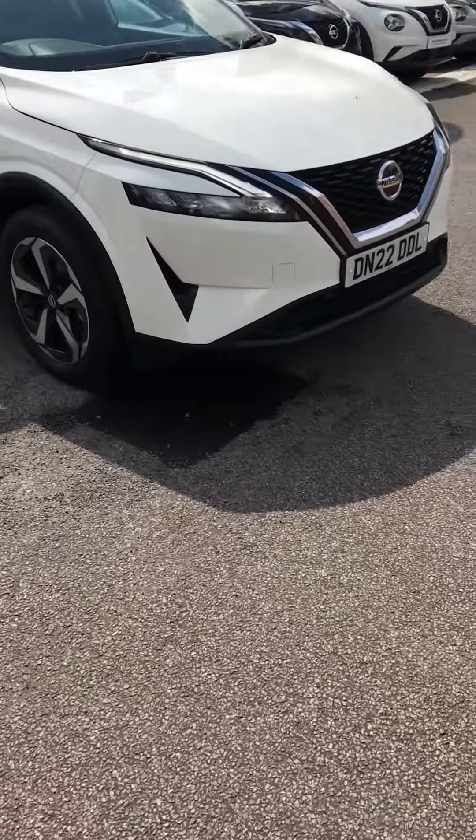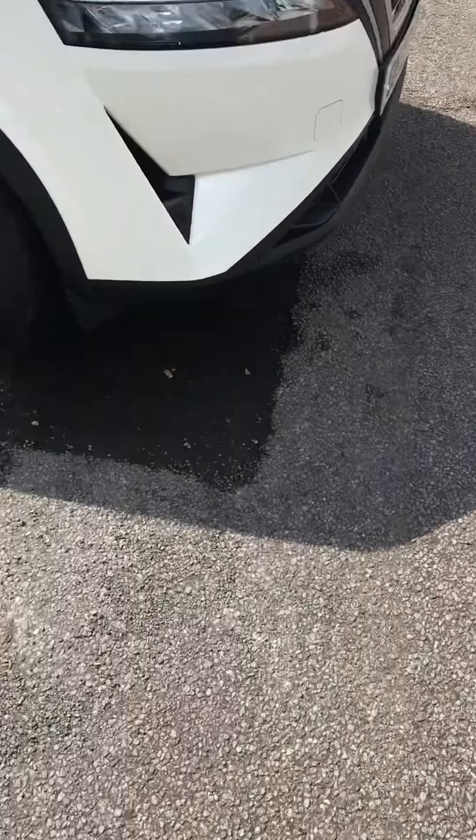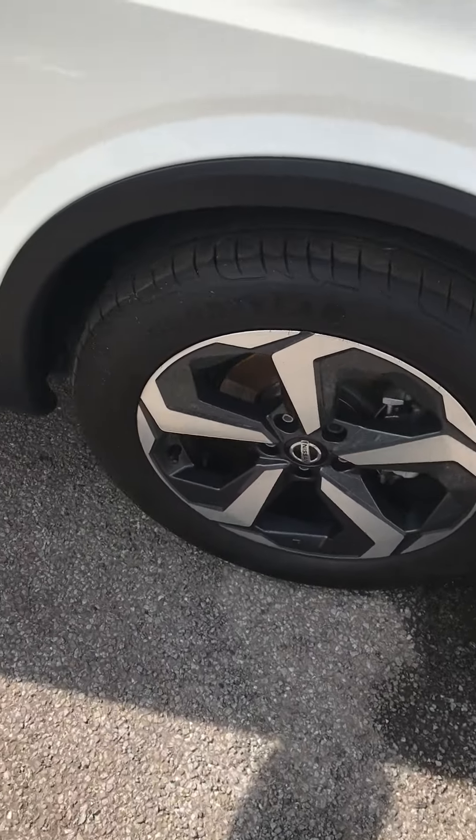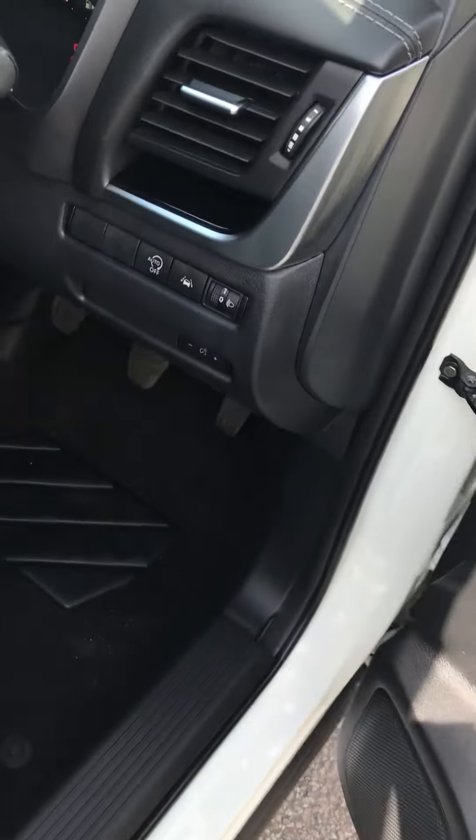This car is an N-Connecta in a mid spec. It's got your front parking sensors, rear parking sensors, and nice alloy wheels, as well as your keyless entry. This car's also got your fully electric windows and folding wing mirrors.